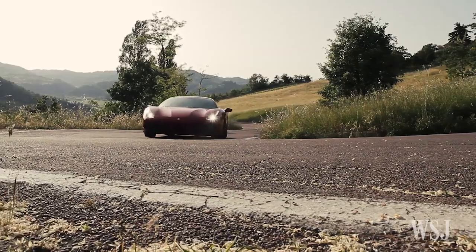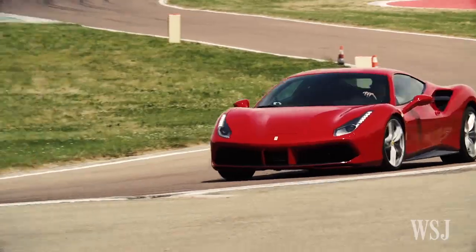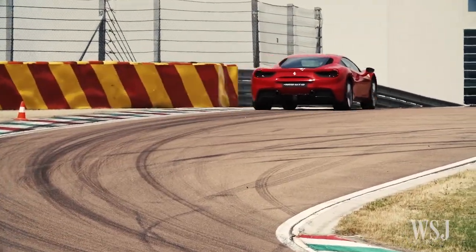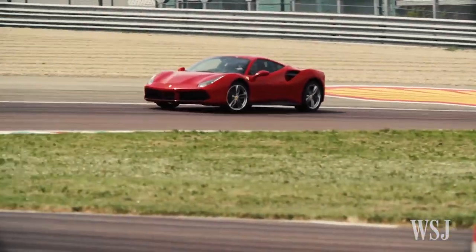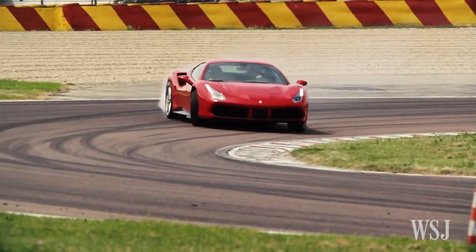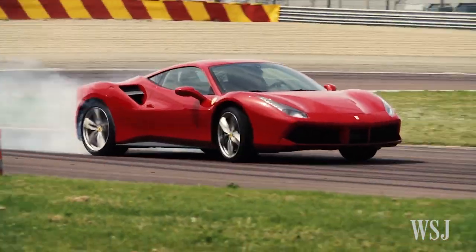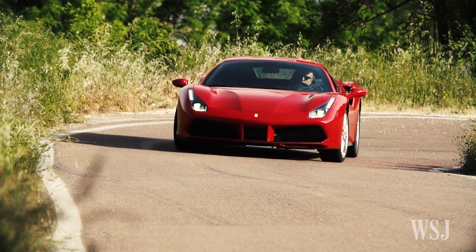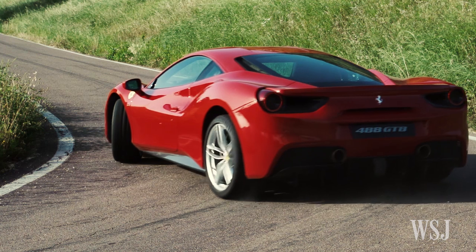You can throttle-steer this car like you go downhill on skis, just sashaying the rear end back and forth. Irish setters don't point this good. Of particular note is the car's so-called side-slip control — a dynamic suspension system operating on the dampers to quell understeer and oversteer in real time. The cornering stability and confidence is fully ridiculous.